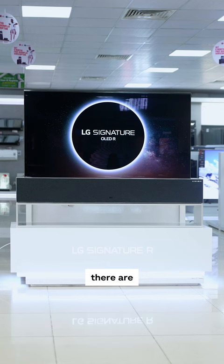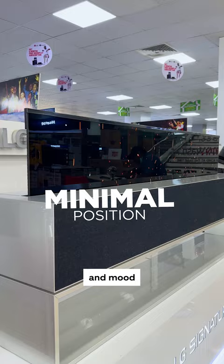First off, there are three different rolling positions: full position for complete viewing, minimal position for widgets and mood animations, and completely docked to store away your TV.